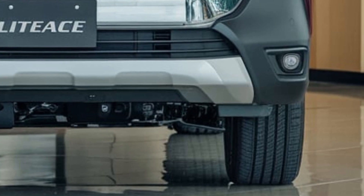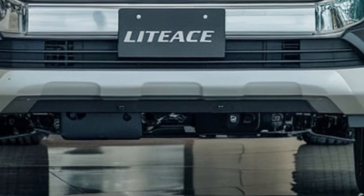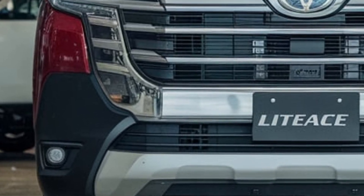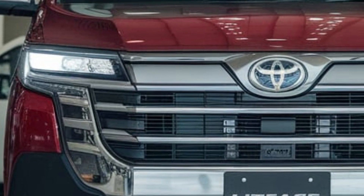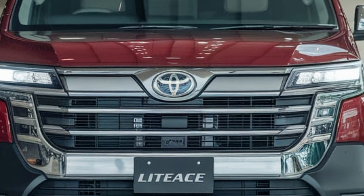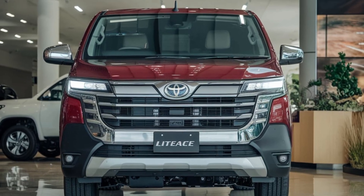In terms of competition, the LiteAce squares off against the Honda Odyssey, Mercedes-Benz Sprinter, and Ford Transit. Toyota's legendary reliability and durability make the 2025 LiteAce a top contender. If you're considering a versatile and reliable van, the 2025 Toyota LiteAce deserves serious attention. Stay tuned for more in-depth reviews and first drives, and subscribe to our channel for the latest automotive news and updates. Thanks for watching.